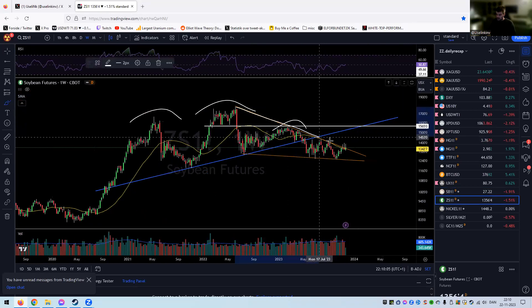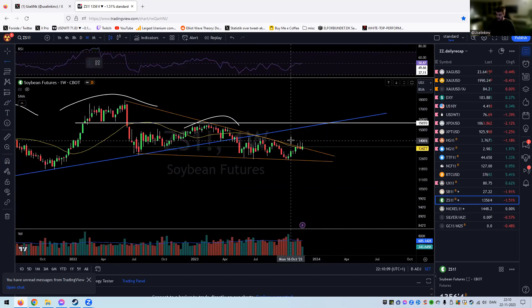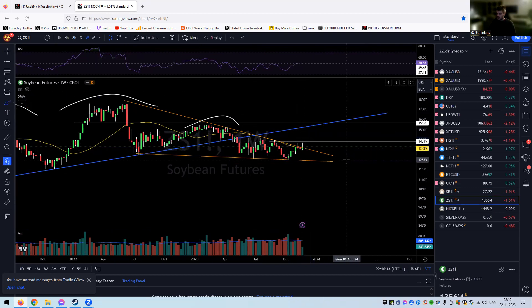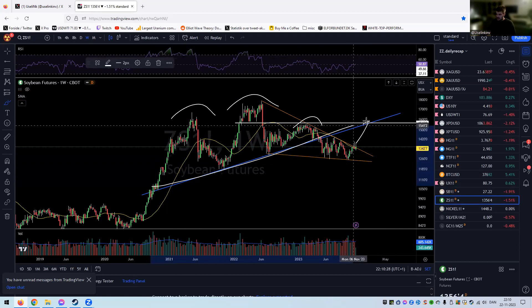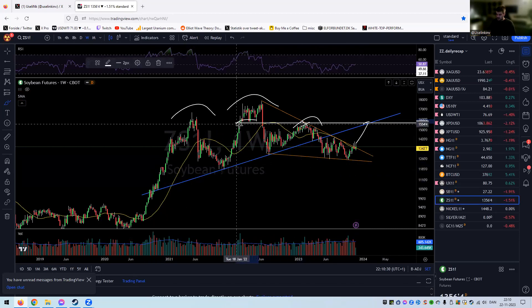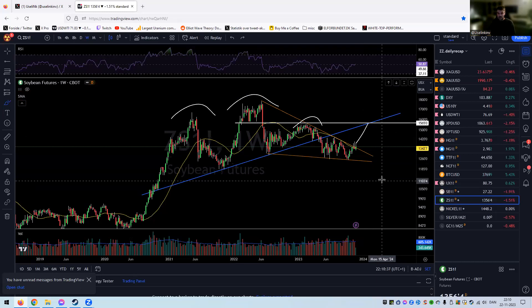We need to hold the breakout trend line — still holding, still holding. We need to get back above the breakout high at roughly 1400 to confirm the breakout and uptrend on the weekly basis. If that happens, we go all the way up to roughly 1570 very quickly, then retest that neckline where we have some horizontal resistance — that will be a spot for a pause.